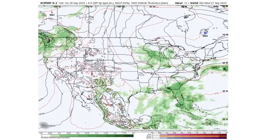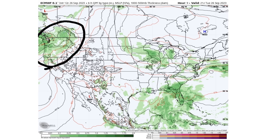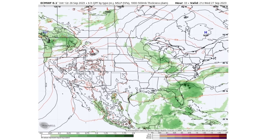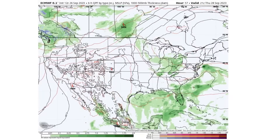Looking at the upcoming pattern, by later this afternoon we see some storminess up and down the southeast coast and even into the mid-Atlantic. There's also some activity for the upper Midwest, Great Lakes, and Ohio Valley, and in the northwest we continue to see this storm system take place. By Wednesday the 27th, storminess continues for California, Oregon, Washington, Idaho, and Montana, and from the upper Midwest down through the Ohio Valley as well. The southeast also sees some thunderstorm activity, as is pretty common this time of year.